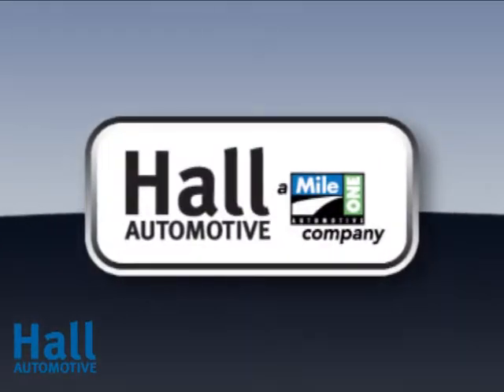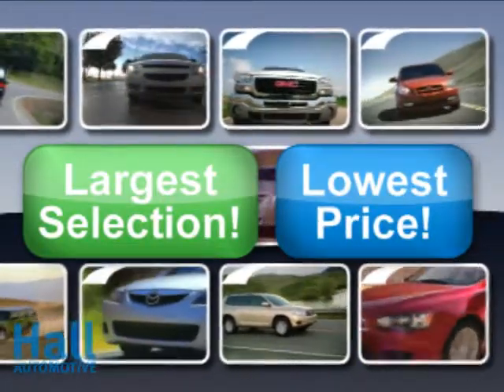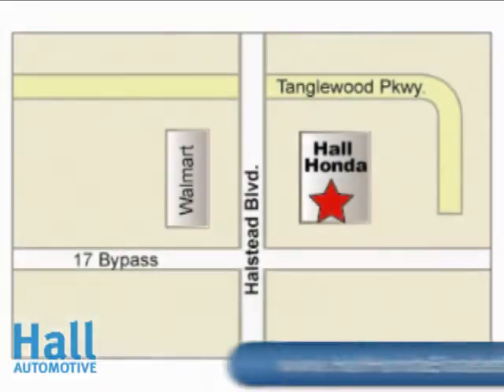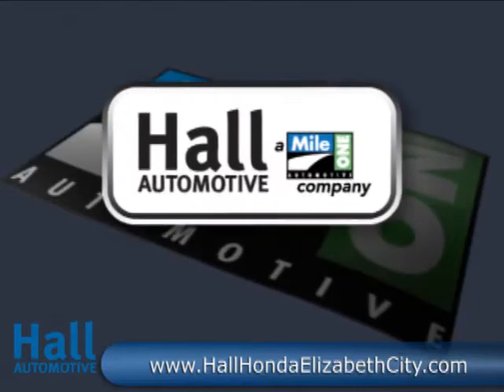At Mile One Hall Honda Elizabeth City, shop the largest selection and the lowest prices on the lot or on the web. Mile One Hall Honda Elizabeth City at the Virginia-North Carolina state line and Highway 168.